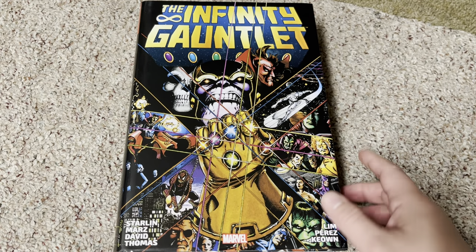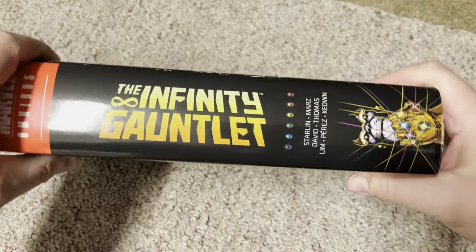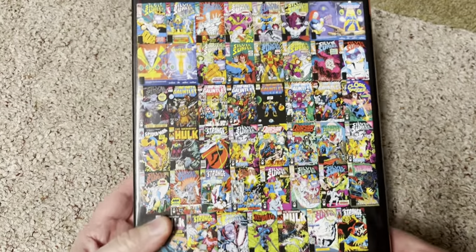This is a pretty big omnibus — pretty big as you can tell. There's the spine and here's the back.